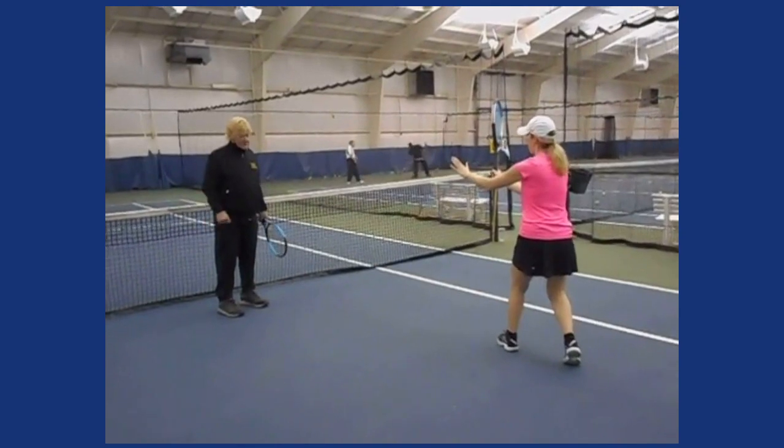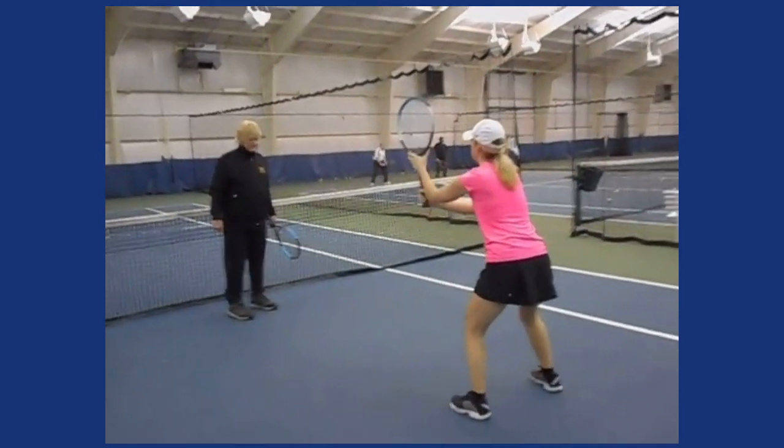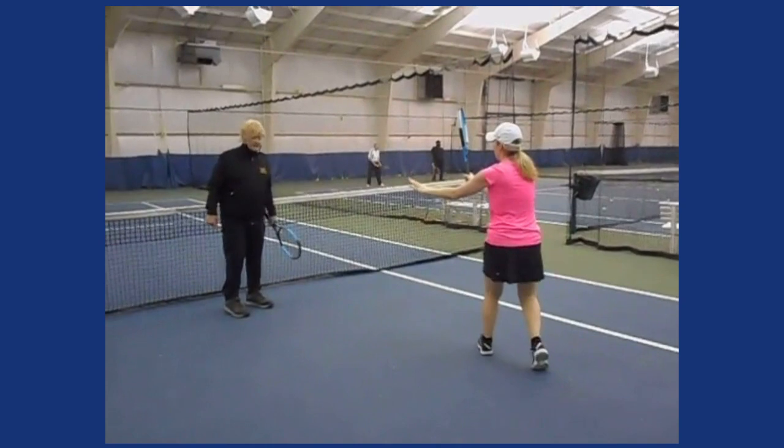Perfect. Do it again, Jen, in real speed. Just like that. Ready? Ball. Perfect.